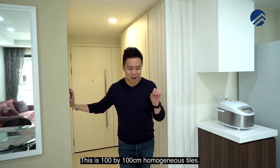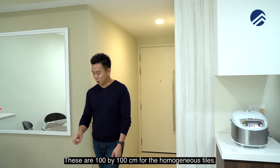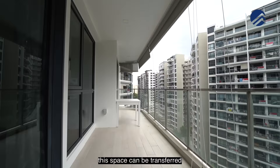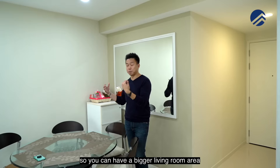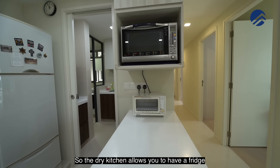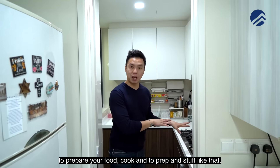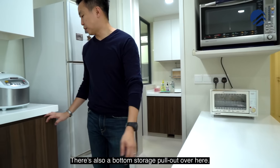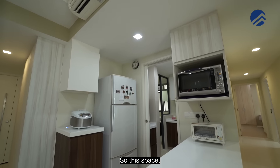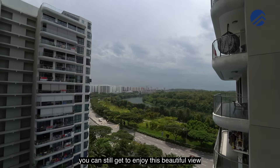Homogeneous tiles have been kept beautifully since day one — this is 100 by 100 cm homogeneous tiles. In a previous video I mentioned '100 by 100 meters' and that caused a big hoo-ha, so to clarify: it's 100 by 100 cm. You have a very good-sized living plus dining area. The moment you have a properly-sized balcony, this space can be transferred to alfresco dining so you can have a bigger living room area and also dual dining space. We love the fact that the 4-bedder gets this dry kitchen — it allows you to have a fridge right outside, very easy for serving drinks, and still very proper for food prep at the countertop. There's bottom storage space, additional storage, plus top storage for the microwave oven. Sitting at the dry kitchen, you can still enjoy this beautiful view of the park connector.